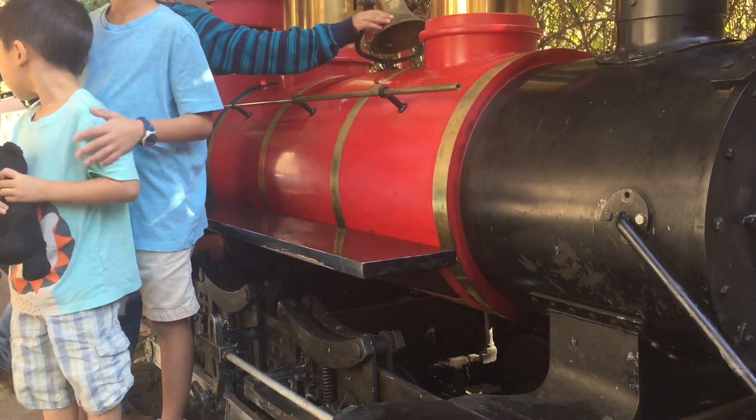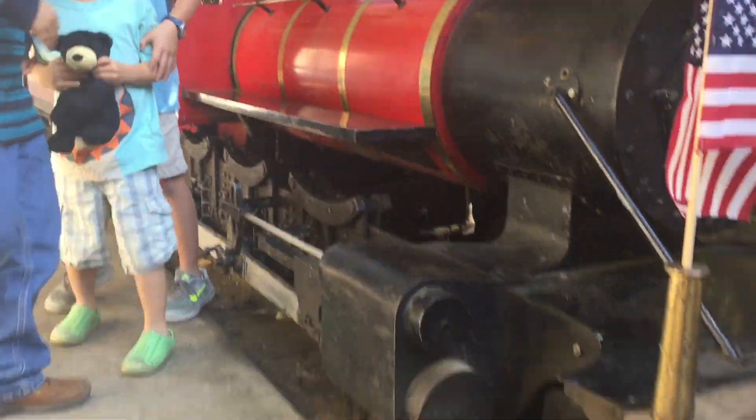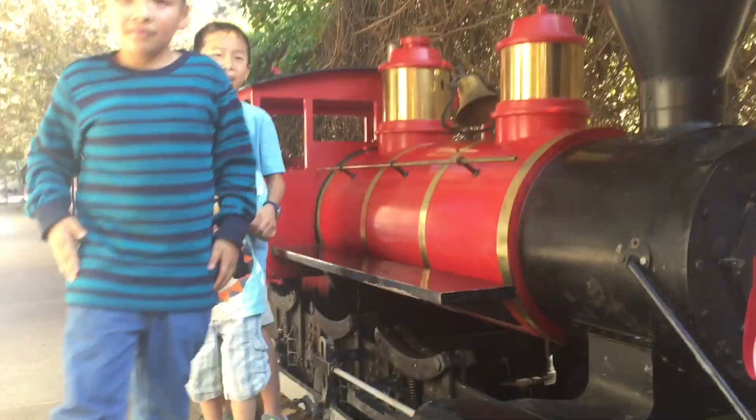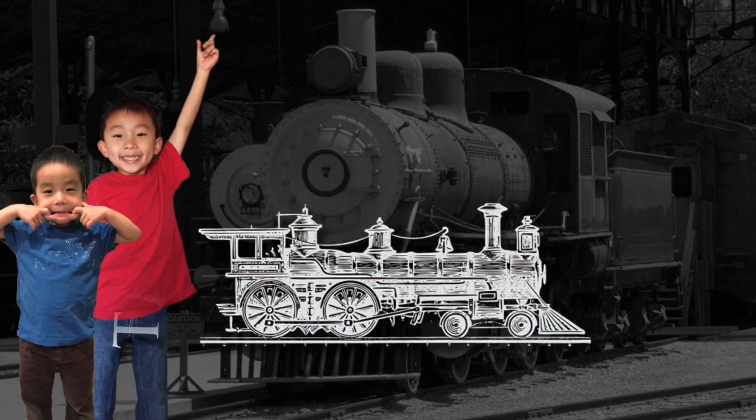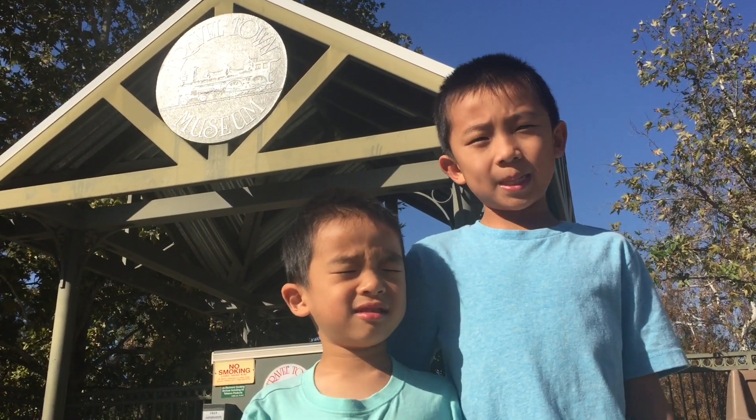Hi! Welcome back! Excuse me! Excuse me! Hello Bloggineers. Today we are at Travel Town Museum.